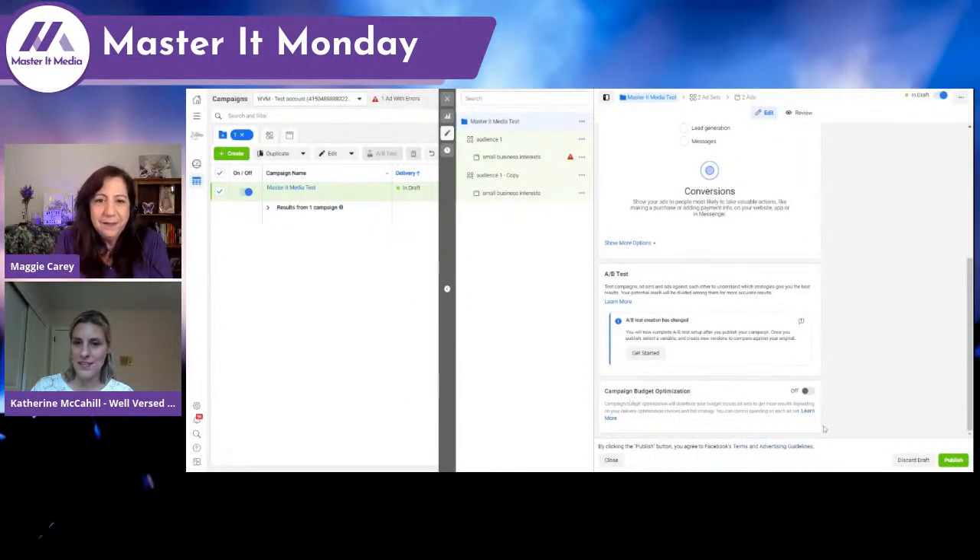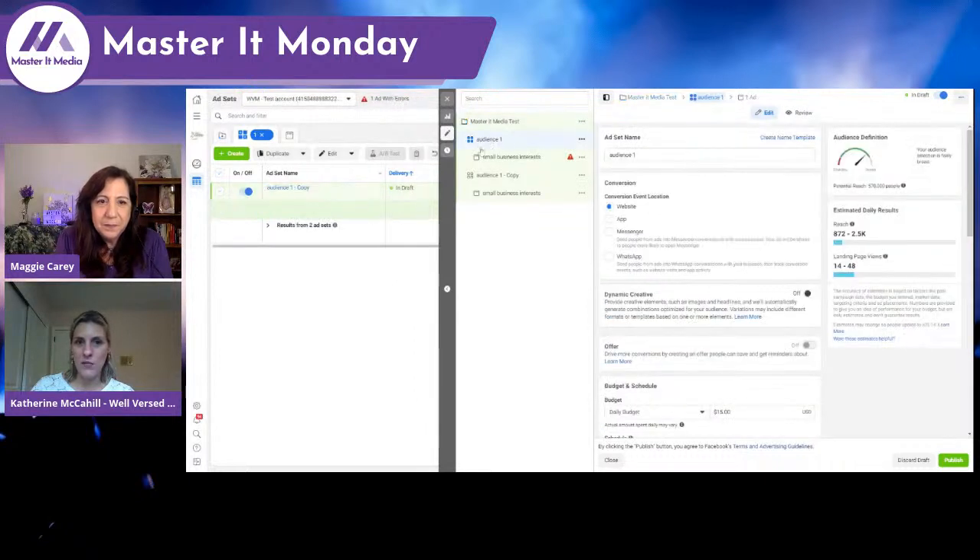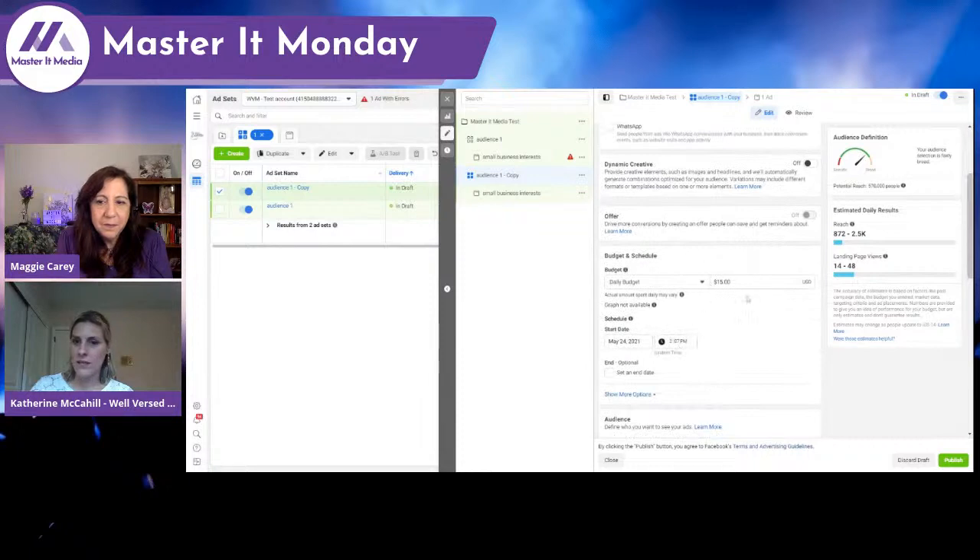Right now campaign budget optimization is set to off. So you can see we have our first ad set for Audience One with a $15 budget, and a second ad set also with a $15 budget. So for this Master It Media test campaign, we'd be spending $30 a day — $15 in each ad set. Ordinarily I'd be targeting different people: one ad set might be my interest-based audience — small business people — and the other might be my client list, followers on social media, and lookalikes. I break it up to see who is engaging more, who's more receptive, and what the better audience is. Putting too many things together makes the data muddier and harder to read.